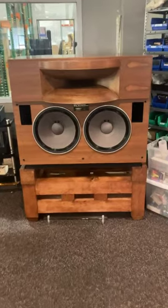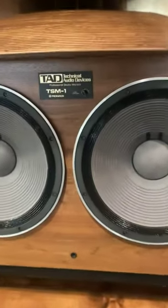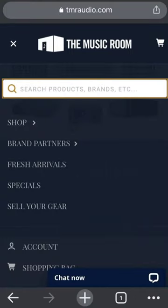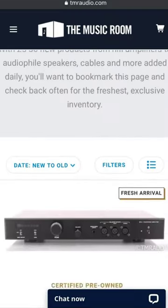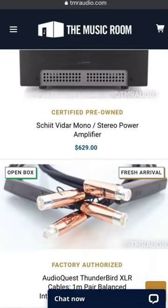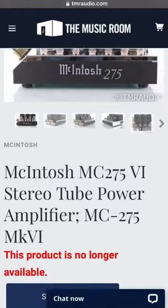These speakers right here are an excellent way to show you just never know what will show up at the music room. Keep an eye on the Fresh Arrivals page on TMRaudio.com for our latest and greatest certified pre-owned items. Keep in mind, many of our products are truly unique and available at a rare price, so make sure you grab them before they're gone.